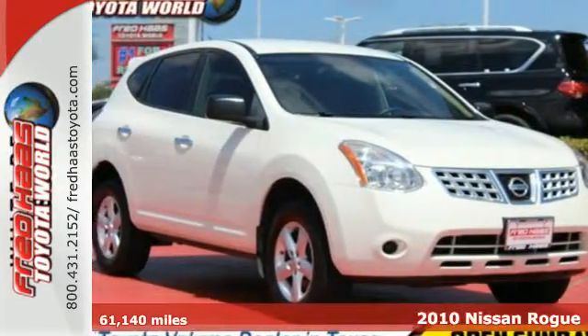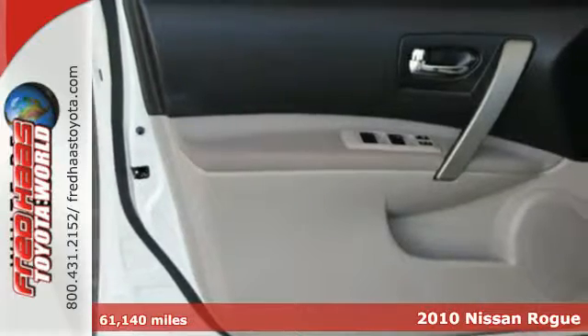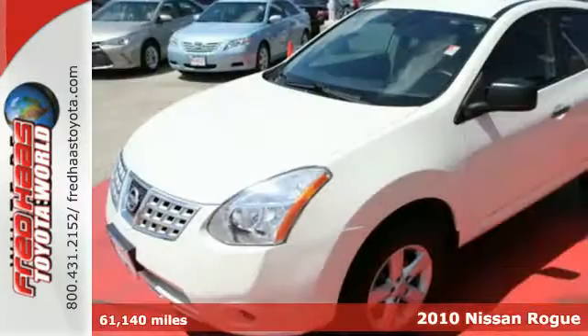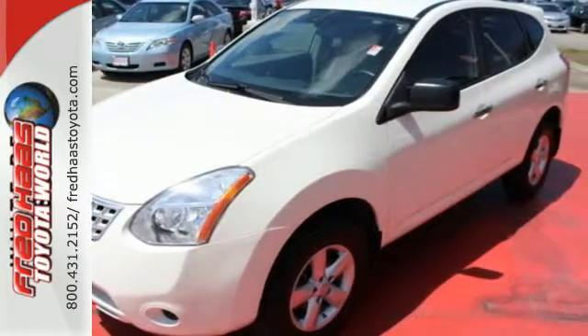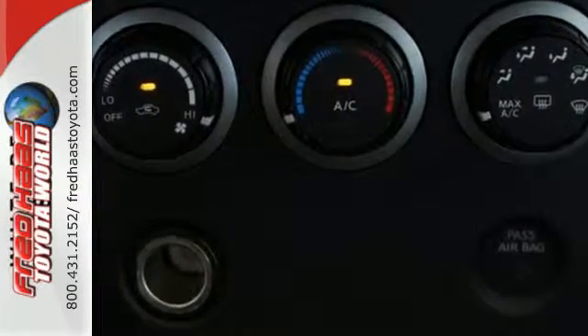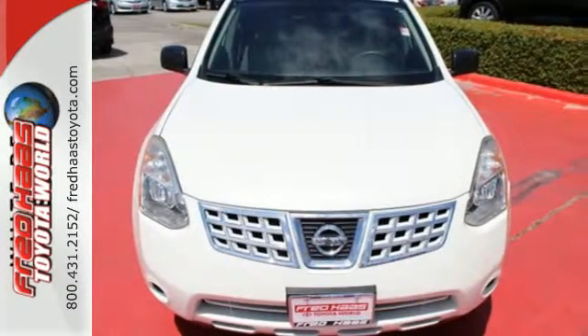It's a 2010 Nissan Rogue. Known for unsurpassed comfort and convenience, the Rogue is loaded with standard features including air conditioning with interior air filtration, steering wheel cruise controls, power mirrors, and one-touch power windows. The acclaimed Rogue crossover represents the pinnacle of technology, performance, and safety.